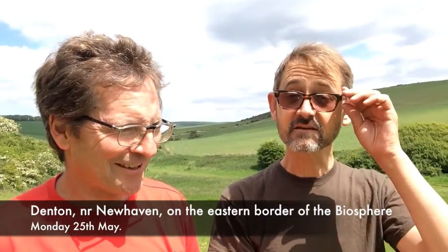Welcome to Butterflies of the Biosphere. I'm Dan Danahar and with me today is David Harris. David Harris is a species champion for the small blue butterfly, one of the species champions for the Sussex branch — that's correct, yes.